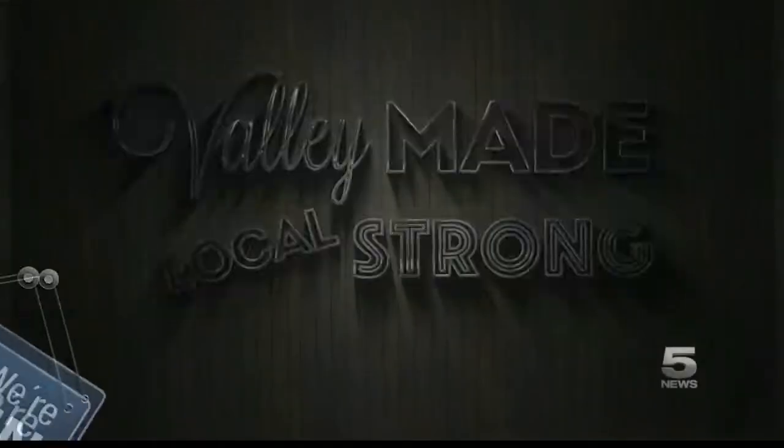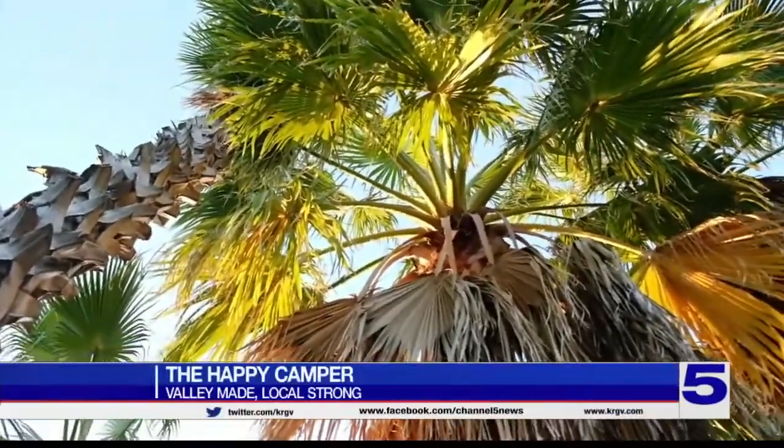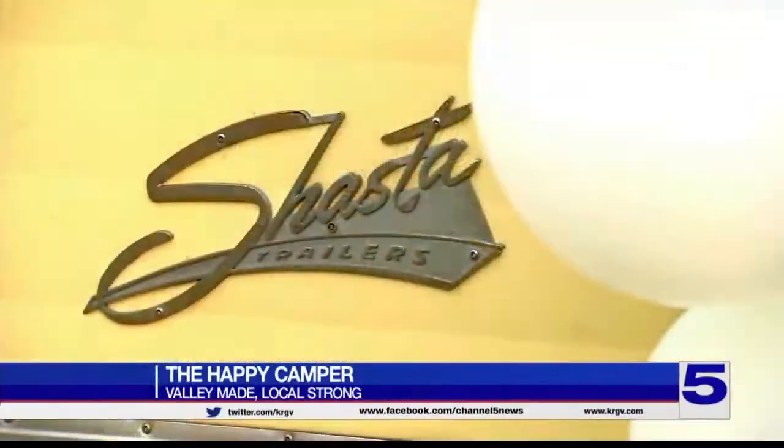It's a business in the valley with the capability to travel to all ends of the valley. Like many others, its owners are taking extra precautions during the pandemic. Here's Channel 5's Cecilia Gutierrez with today's Valley Made Local Strong. Today, we're taking you to La Julieta on Cherry Road to catch up with a happy camper on their latest stop.